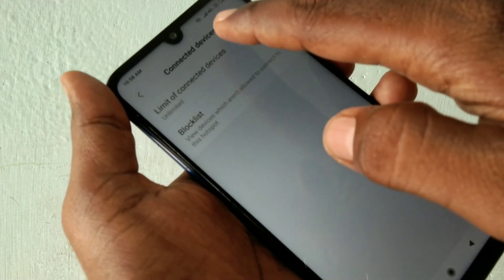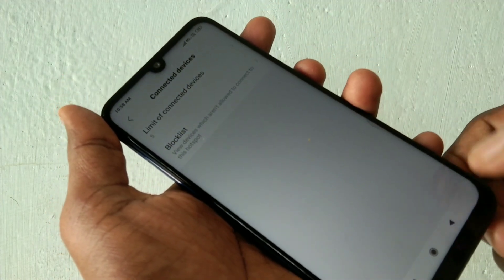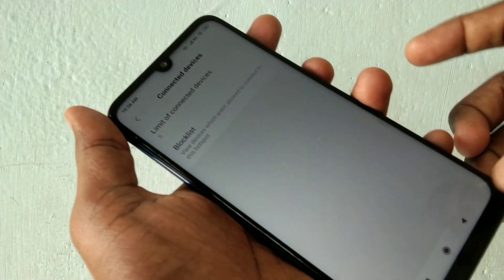In connected devices, you can control the number of devices to be connected. I limit it to 5.